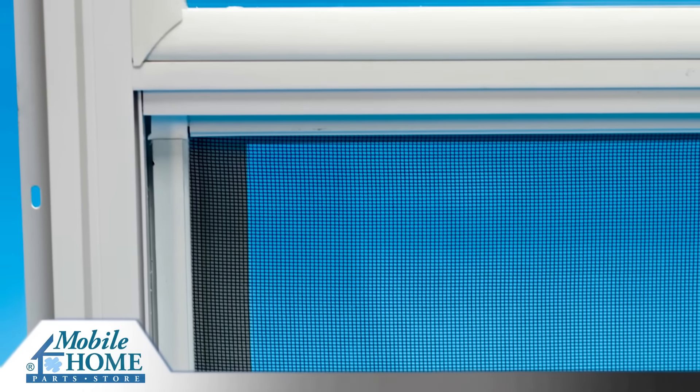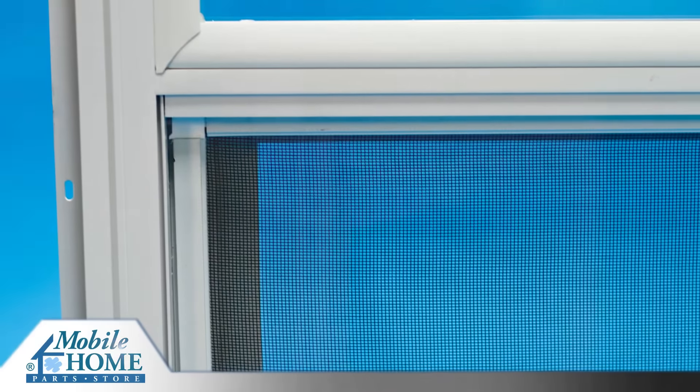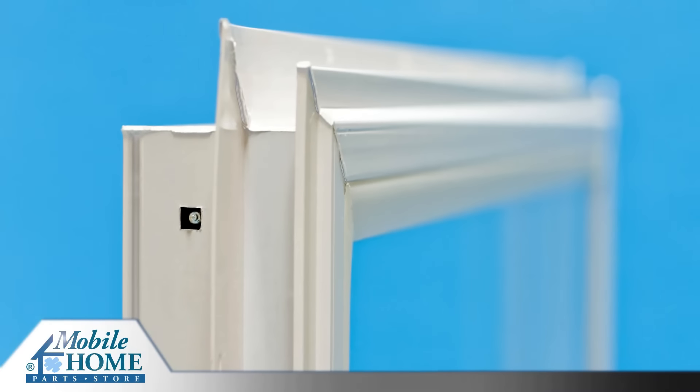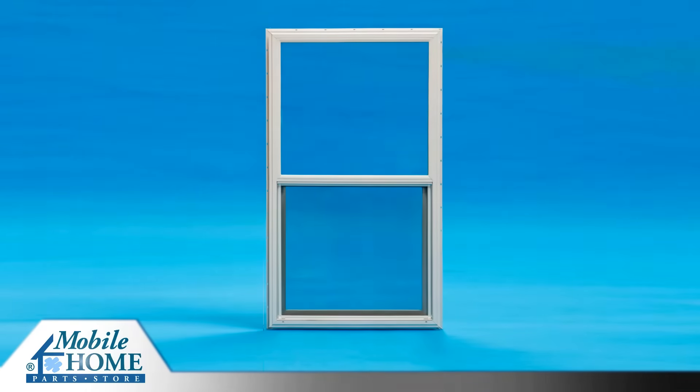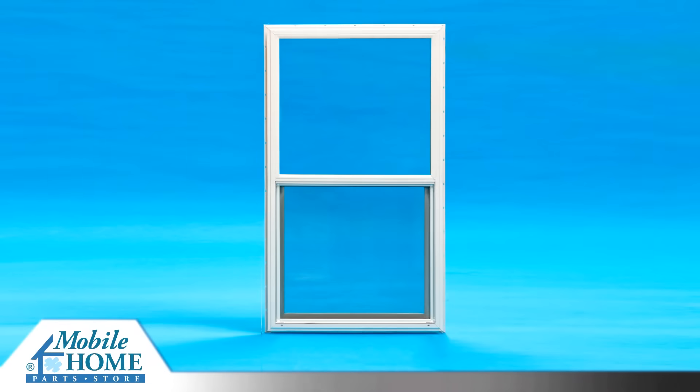The Kinro vinyl exterior window also includes a removable screen. Integral J trim eliminates the need for additional exterior frame accessories and covers the raw edge of the siding for a clean appearance.